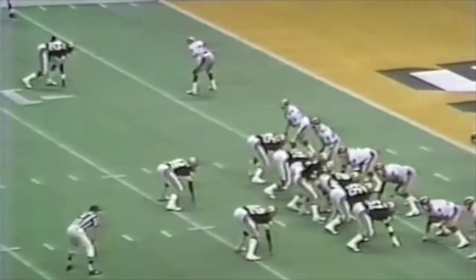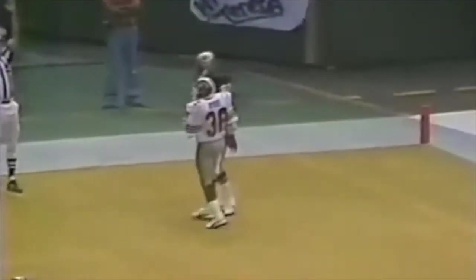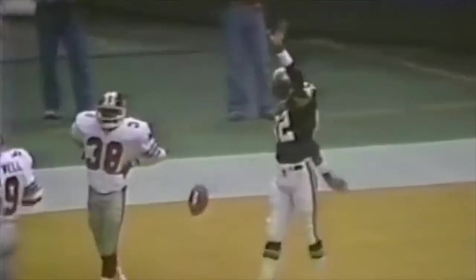Archie Manning looked like a little bit of a false start, but they don't call it. A nice over-the-shoulder throw to Ike Harris, five yards out — touchdown New Orleans. Just like that it is 7-0 Saints, and the crowd goes nuts as the Saints jump out to an early lead over their bitter rival.